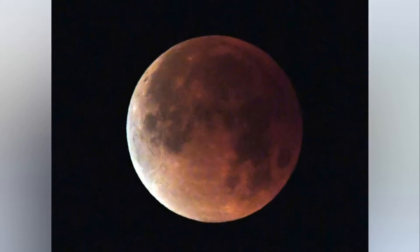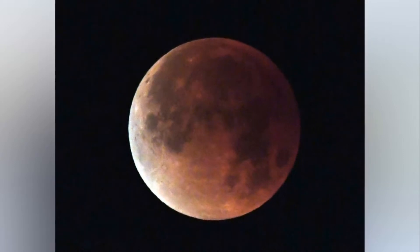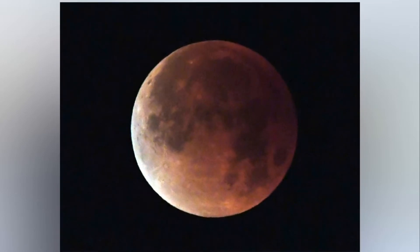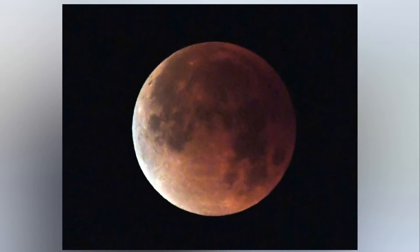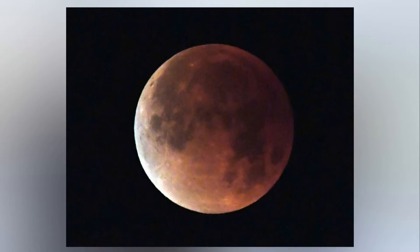Slightly rarer is a Blood Moon. This is where the moon enters the Earth's shadow and turns a deep red due to our planet's atmosphere interacting with the sun's light. Meanwhile, a Blue Moon ironically is not blue in appearance, and instead refers to when there is a second full moon in a calendar month.